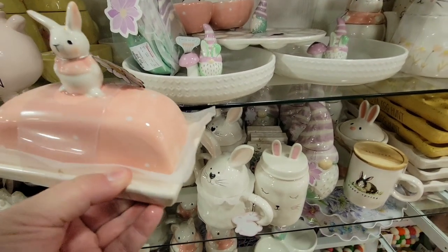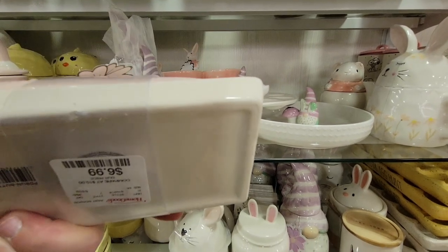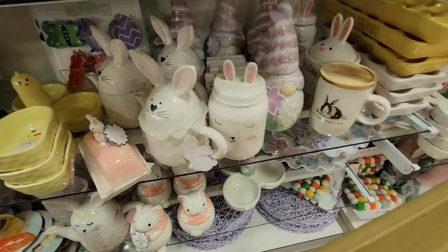I love the flowers at the bottom of the other one, but I love the little heart nose. So I did grab that bunny. I'm going to add that to my little teapot collection. And then I was like, wait — this butter dish is too cute too. It's $6.99. This set is absolutely adorable.